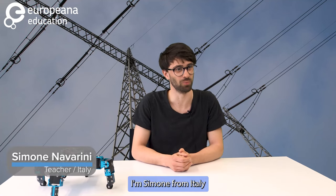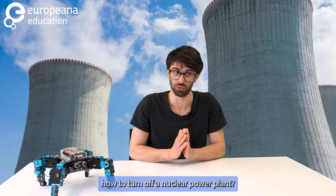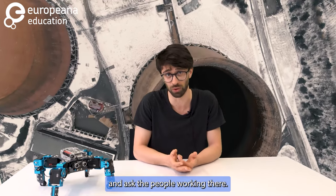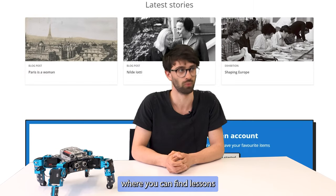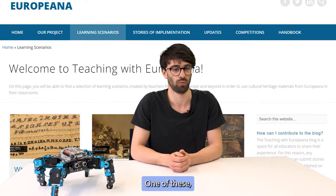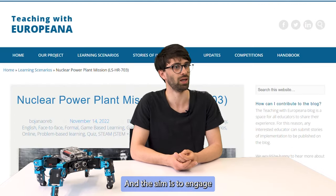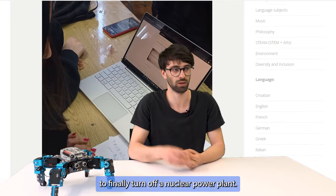Hello to everyone. I'm Simone from Italy and I teach mechanics, mechatronics and energy in a technical institute. Have you ever wondered how to turn off a nuclear power plant? To know the answer, you have to go to an actual plant and ask the people living there. But if you want to give this question to your students in a new learning scenario, you can just go to Europeana, which is an online platform where you can find lessons from teachers from all over Europe and you can use them. One that I'm using in my current lessons is called a nuclear power plant mission, and the aim is to engage your students with quizzes and energy balances and new teaching methods to finally turn off a nuclear power plant.